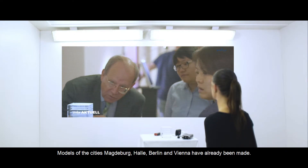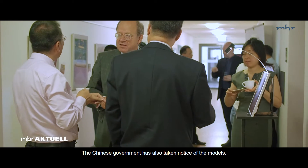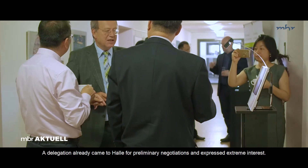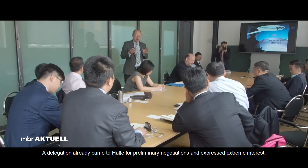Models of the cities Magdeburg, Halle, Berlin, and Vienna have already been created. The Chinese government has also already taken notice of the models. A delegation visited Halle for initial talks and was enthusiastic.